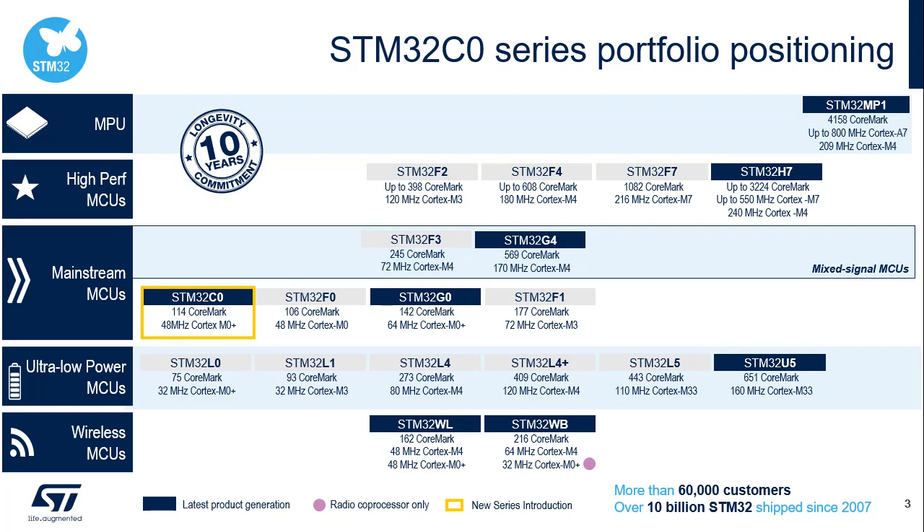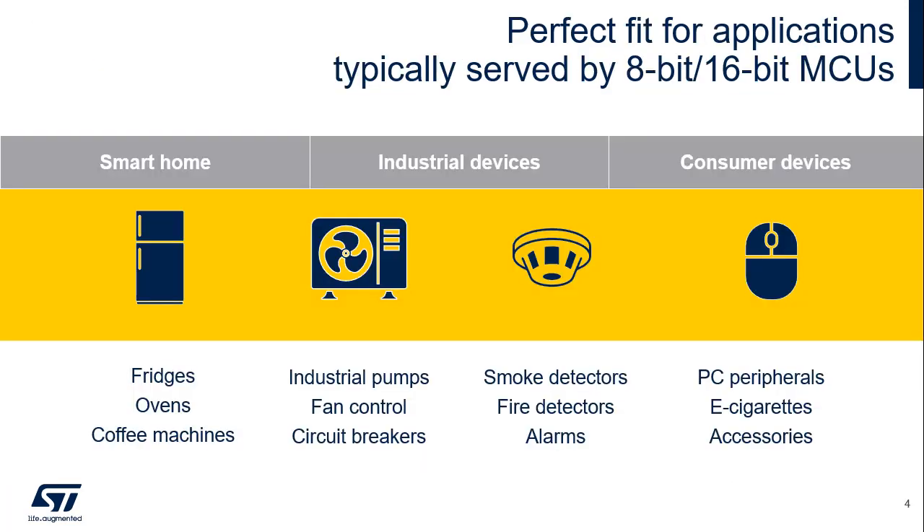This is an entry-level microcontroller that can run up to 48 MHz. Performance, expressed in CoreMark, is 114, which is slightly above that of the STM32F0 series. The STM32C0 is based on an ARM Cortex-M0+ core, which is a 32-bit processor supporting a 4 GB flat address space. In terms of software design, this is much easier to manage than the paging required by 8-bit and 16-bit processors.